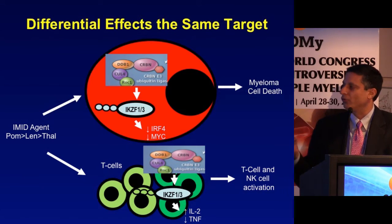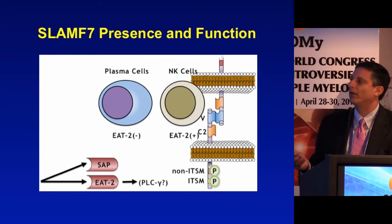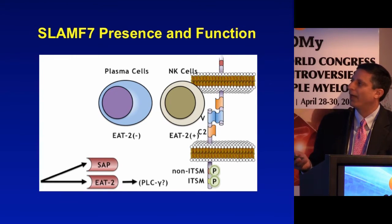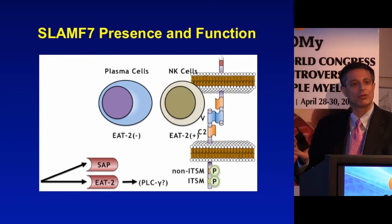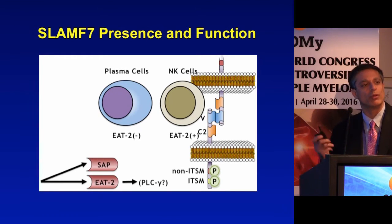SLAMF7 is a target present almost ubiquitously on plasma cells and also on NK cells, but the mechanisms are quite different. On plasma cells, SLAMF7 is not associated with signaling through EAT-2, meaning it only serves as a target for immune recognition — there is no activation or inhibition of signaling within the malignant plasma cell. On NK cells, however, SLAMF7 activates these cells through EAT-2-mediated signaling, making them more potent immune effector cells.